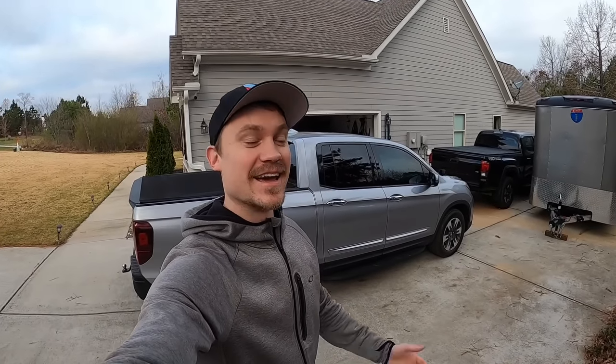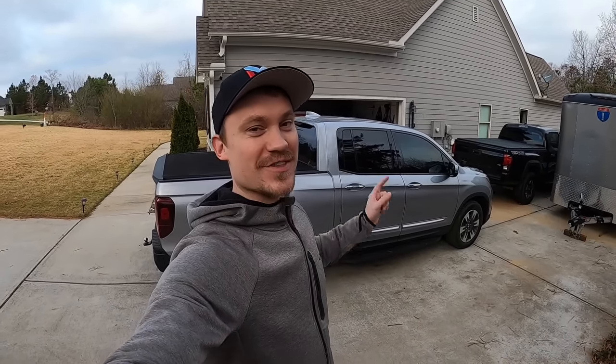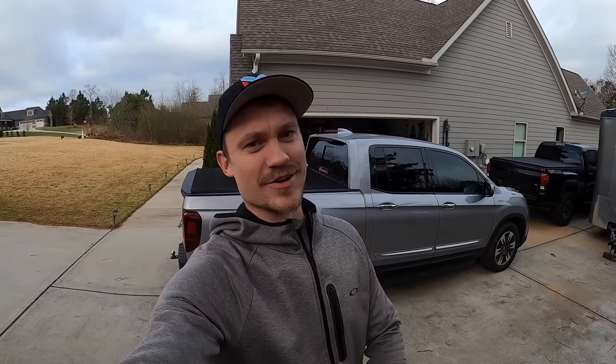Hey everybody, welcome back to the channel. I'm coming up on three years of ownership with this Honda Ridgeline, and I think it's a good time to go over the 10 things that I like about it. They're not going to be in any particular order, so let's get started.